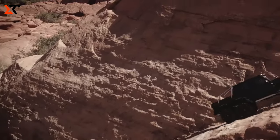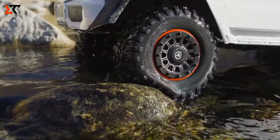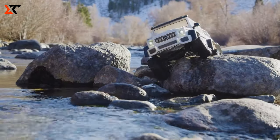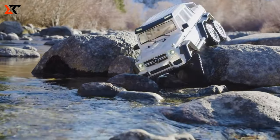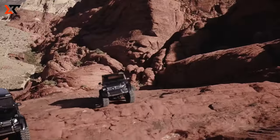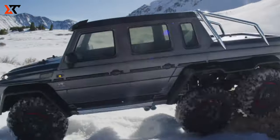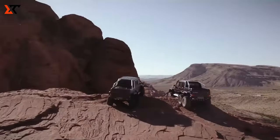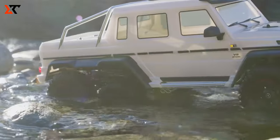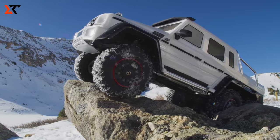Traxxas hit the mark with an officially licensed steel model on the new TRX6 platform. Imagine this: six drive wheels, 3T lock-in remote locking differentials, portal axles, high/low transmission, six aluminum long-travel shocks, and a spot-on body with dazzling LED lighting. This RC crawler isn't just cutting edge — it's the most capable one to conquer the trails.